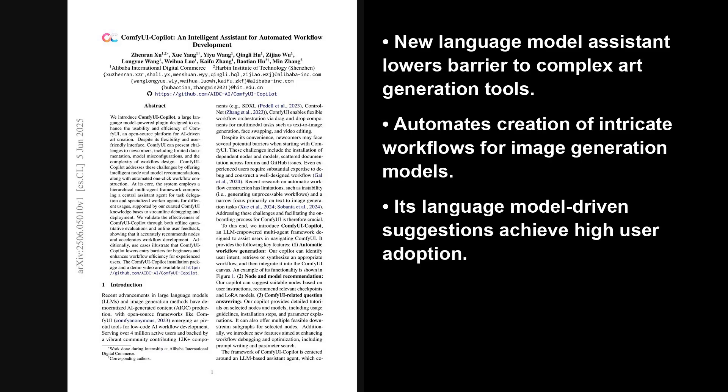This research paper introduces an LLM-powered plugin for Comfy UI, which is an open-source platform for AI-driven art creation. It aims to make Comfy UI easier by offering intelligent recommendations for nodes — essentially individual steps in a creative process — and even helping construct entire workflows, which are like complete recipes made of these steps.